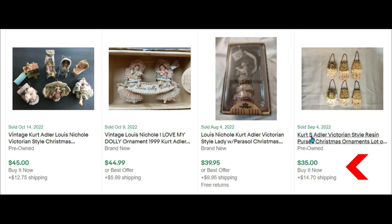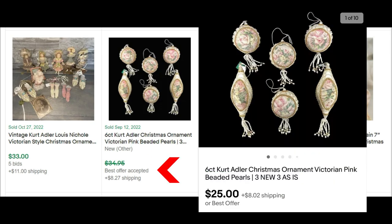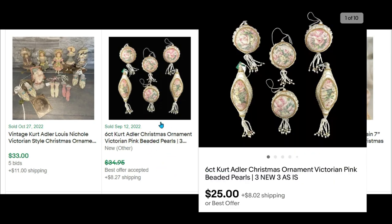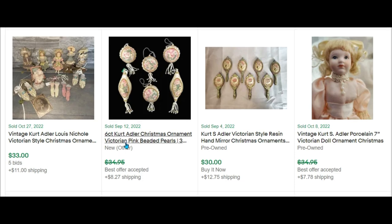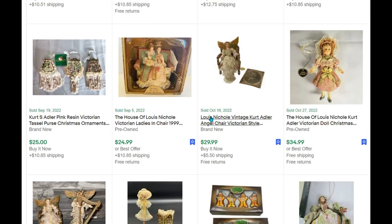Some little purses sold for $35. Here's our six-count lot that we sold for $25 — listed as 'new other' since they were missing some pearls. Keep your eyes open for Kurt Adler ornaments in general and Victorian style ornaments.